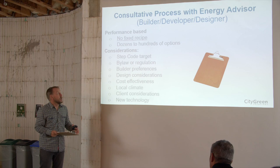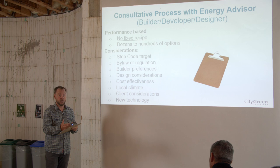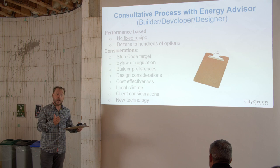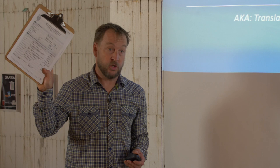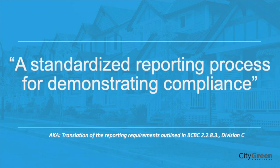People want different things in their home — this type of heating system, more windows — and you can do that and find the balance to meet the Step Code too. It's going to be this compliance report, or the provincial version that looks very much like it, that you'll need to have. The intent is that local governments shouldn't be developing completely different reporting approaches. It should be a standardized approach: everyone knows what it is, energy advisors know what information is needed, and building inspectors know what they're looking for.